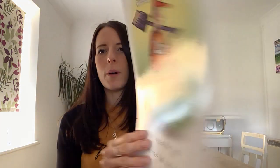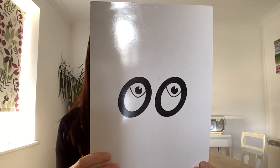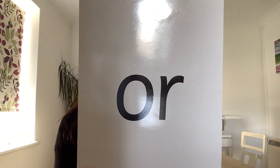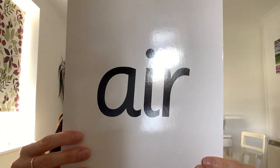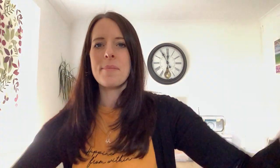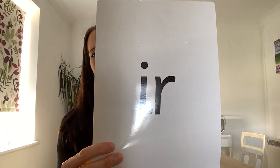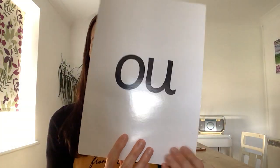OO, poo at the zoo. OO. U, look at a book. R, start the car. Or, shut the door. Or. Err, that's not fair. Err. Err, whirl and twirl. Err. Ow, shout it out. Ow.